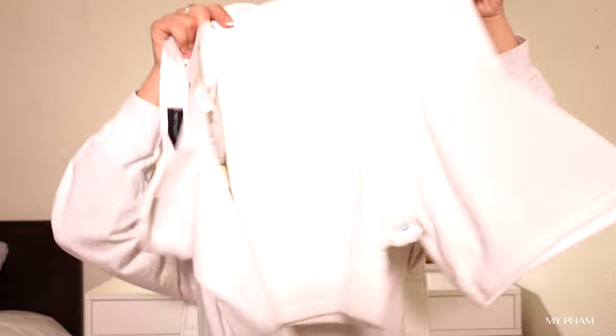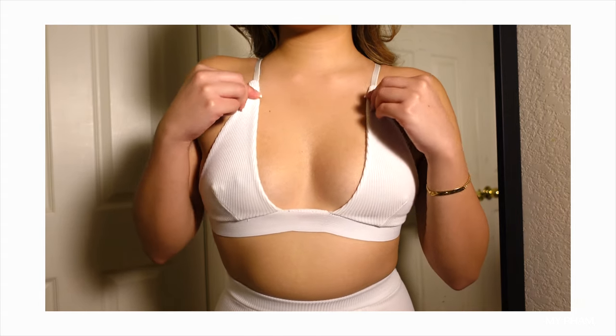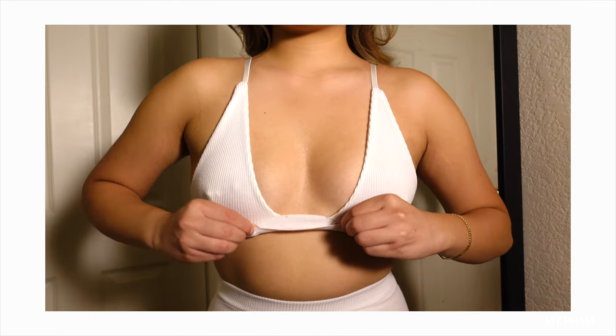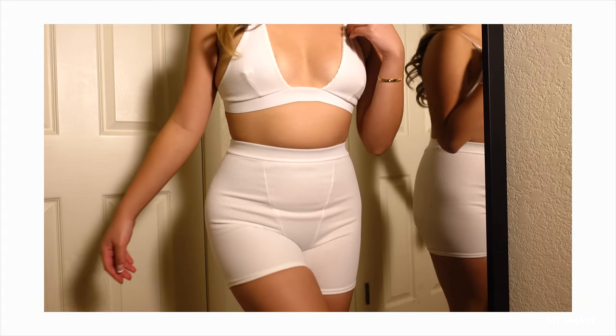The next item is a Skims dupe — here are the boxer shorts and the top. They don't come together as a set; you have to purchase them separately. The quality is just not the same as actual Skims — it's not as sturdy and it doesn't have a clasp in the back to adjust the band, just an elastic band. It does have adjustable straps for support. It's a good alternative if you don't want to spend that kind of money.